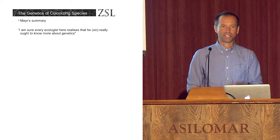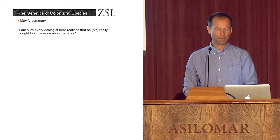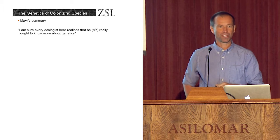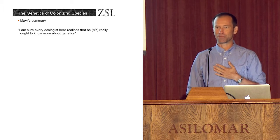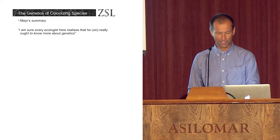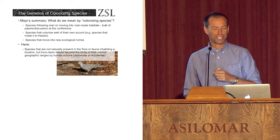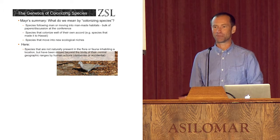There are a lot of chapters in the book, but they're very ably summarised at the end by Ernst Mayr in the final chapter. One of the things that Mayr says is 'I'm sure every ecologist here realises that he really ought to know more about genetics,' and I have to say that entirely applies to me. I know nothing about genetics, so there will be a very minimal amount of genetics in this talk.